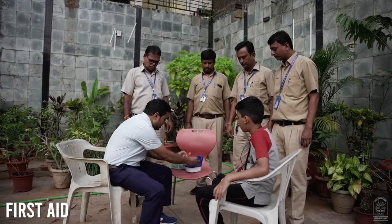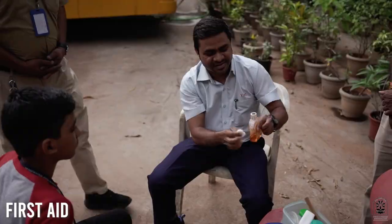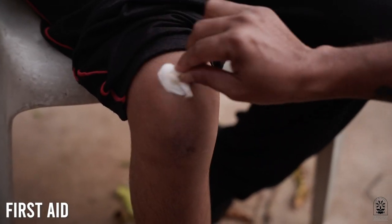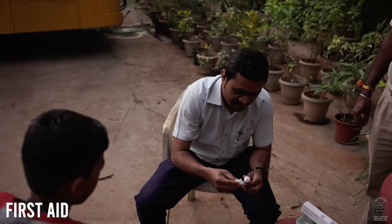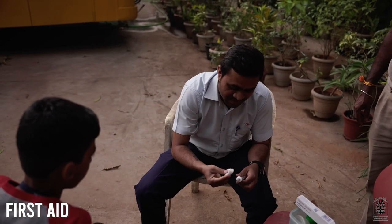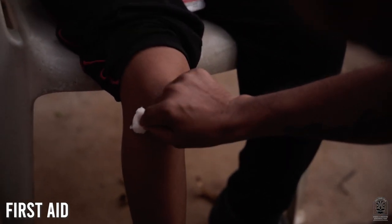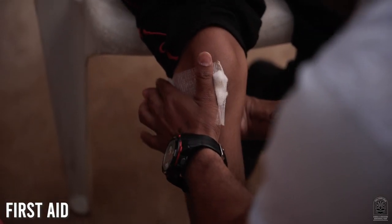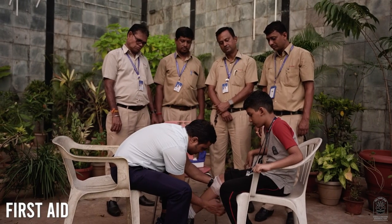All staff undergo first aid training and are certified in administering first aid. This hands-on training helps staff to be equipped for any unwarranted situation, and injuries are efficiently and promptly dealt with before a medical professional attends to the injured. Records of each child, including blood group, are maintained in every bus.